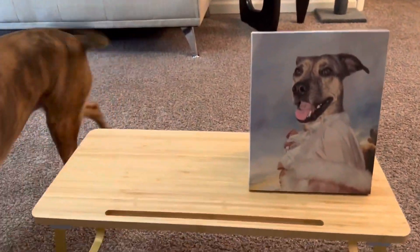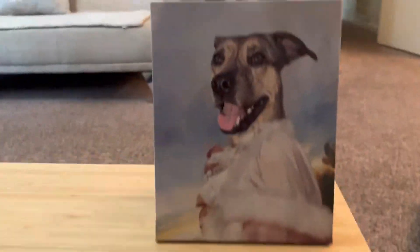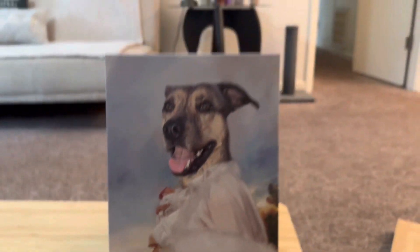Layla, do you like it? Y'all, Furry Royal Pets — just look at this.